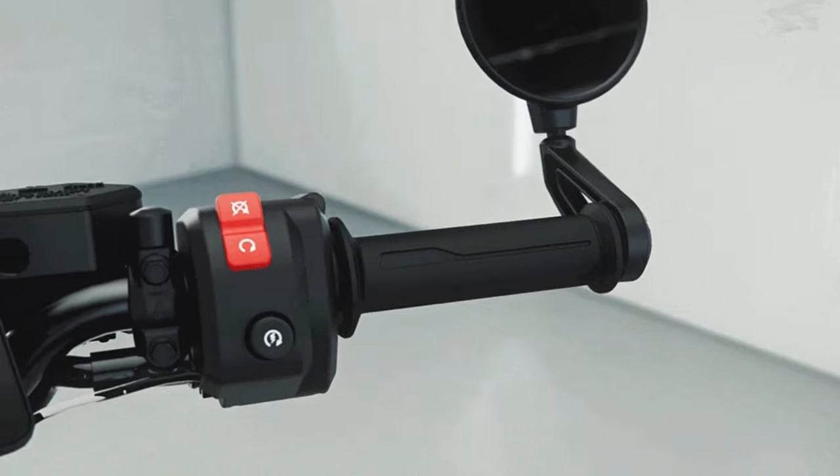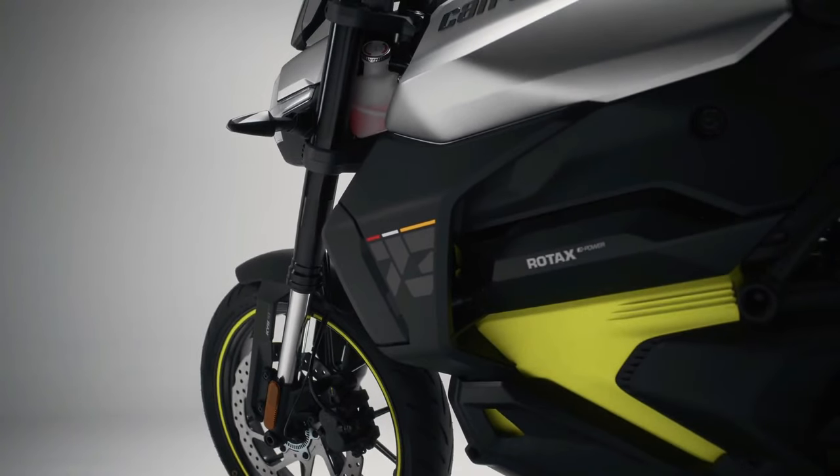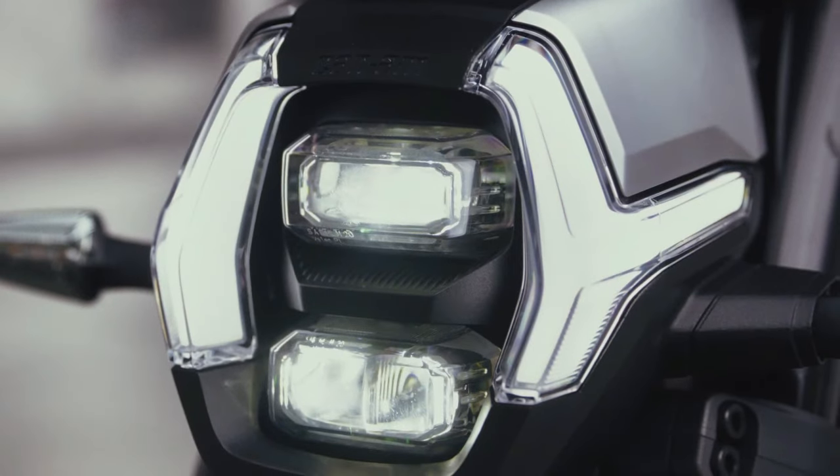The Can-Am Pulse is crafted for the energy of city life — an agile and nimble naked motorcycle designed for smart commuters and urban explorers. It features a massive 10.25-inch touchscreen display with Apple CarPlay.